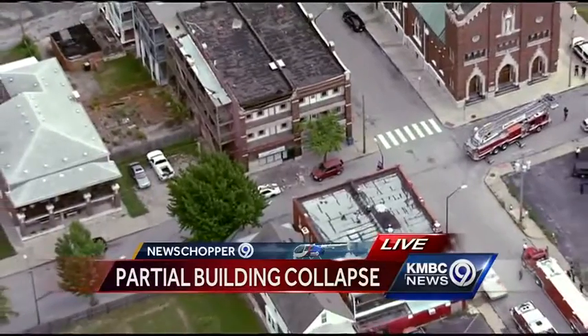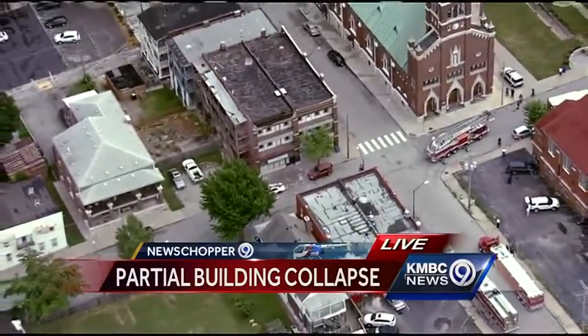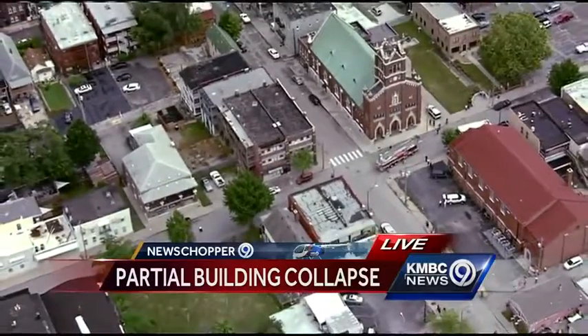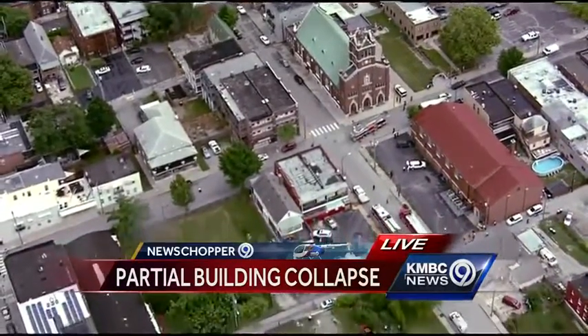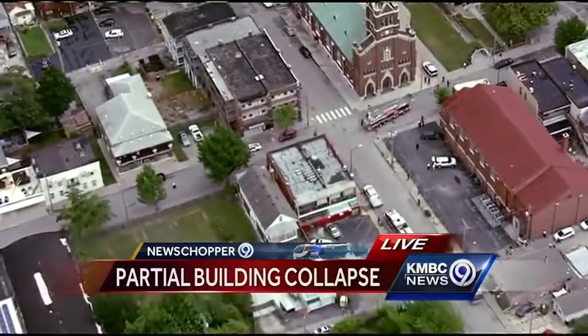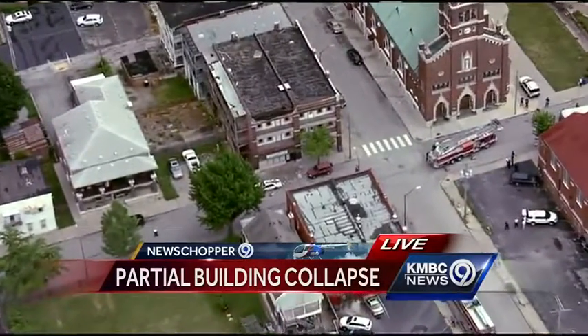They do have about a block around this blocked off, just on the other side of 9 Highway or Oak Street, coming off the Heart of America Bridge. This would be to the east of that, about a quarter mile from the River Market and just south of the river. There's a lot of police tape keeping sightseers and onlookers away, but right now nobody's interested in getting too close to this building — certainly no police or firefighters.